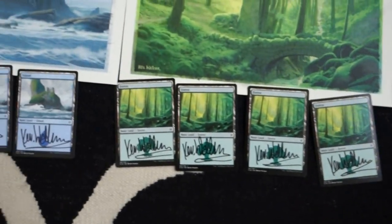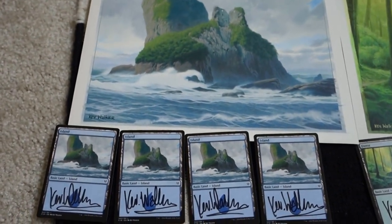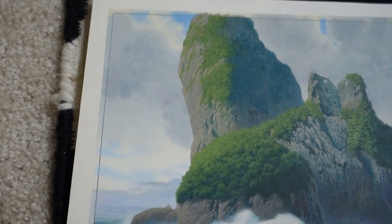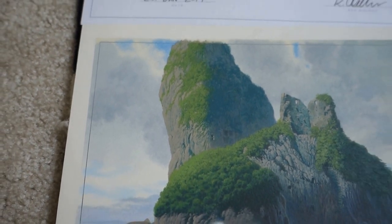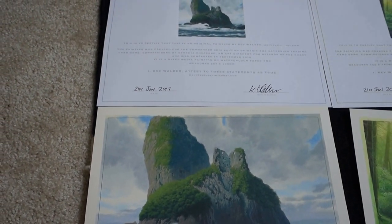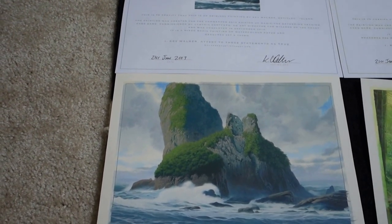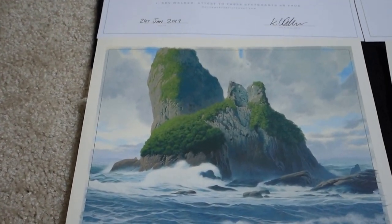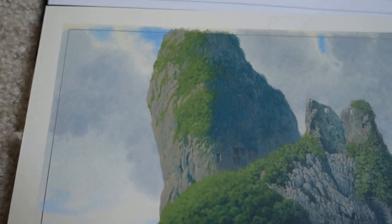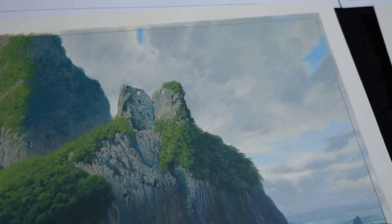The actual painting is close to 8.5 by 11 — comparing it to the authenticity letter, I'd say about 8 by 10. From what I've seen of Kev Walker's paintings in the past, they're actually smaller than 8 by 10 typically, so this was a nice size for a Kev Walker piece.